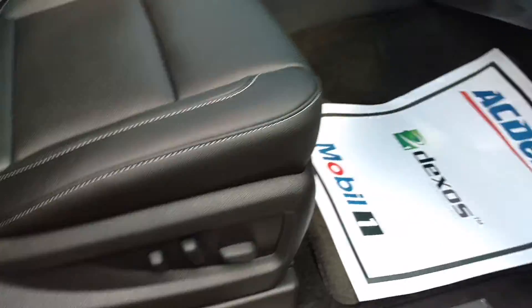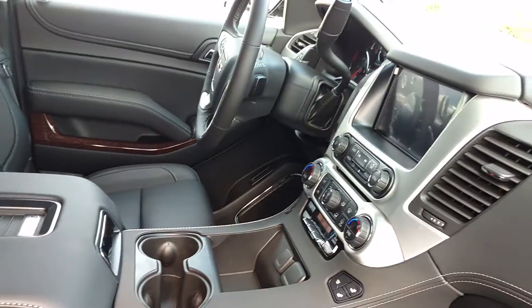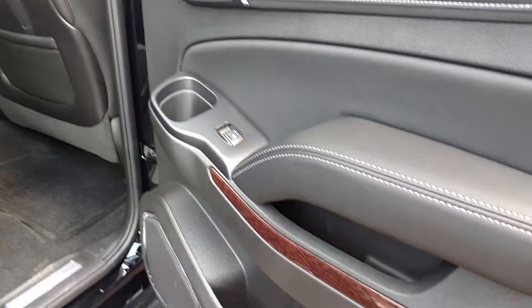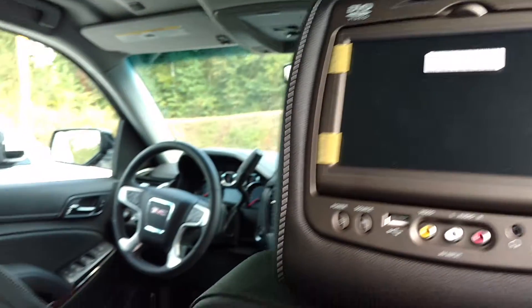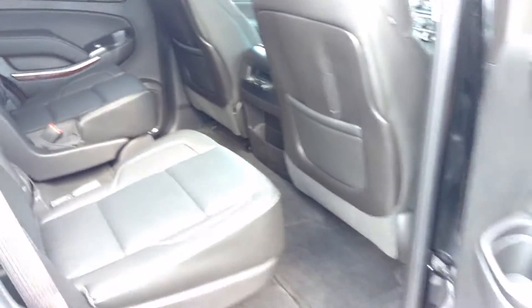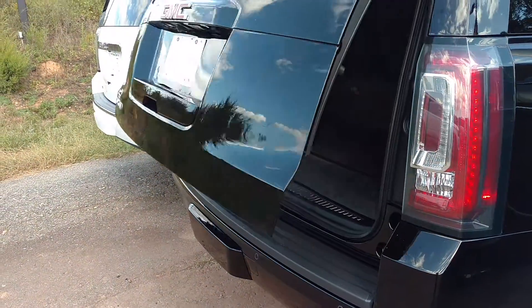You've got the Bose stereo. Power seats up front. This one has the captain's chairs in the middle, and then you've got your third row. This one has DVDs in the headrests — they can watch their own thing in each headrest. The second row seats are heated. This one has the power liftgate, and it's got the power third row and second row.